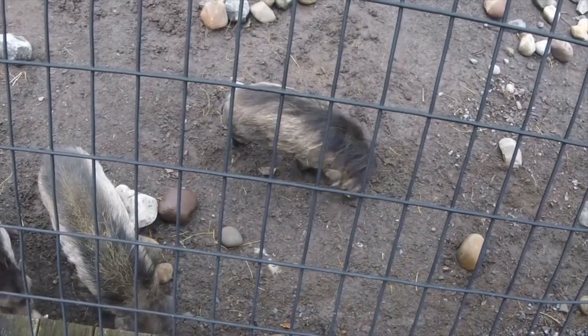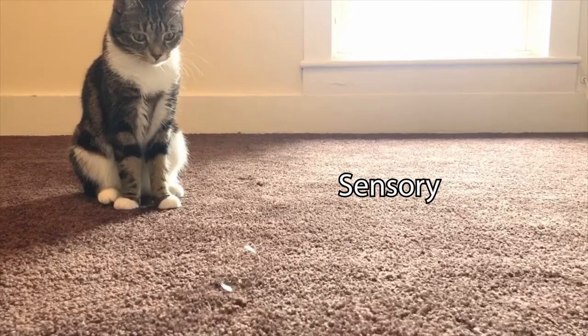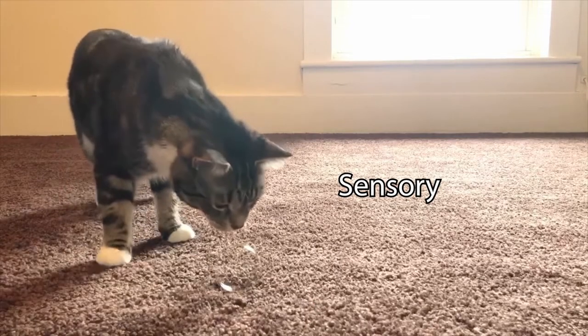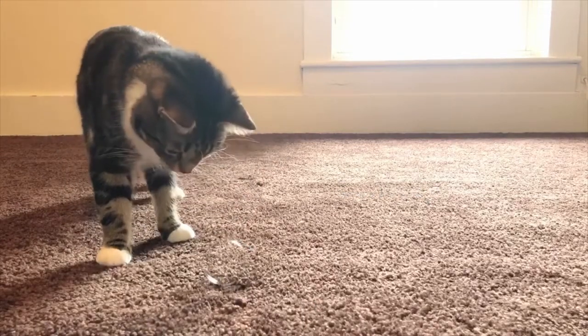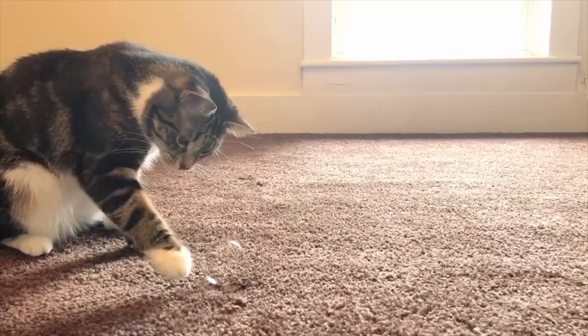Some different types of enrichment are sensory, which is anything that involves the five senses: touch, taste, hearing, sight, and smell. You might give sensory enrichment to your pets using a laser pointer, music, or bubbles.